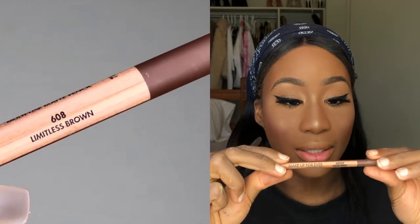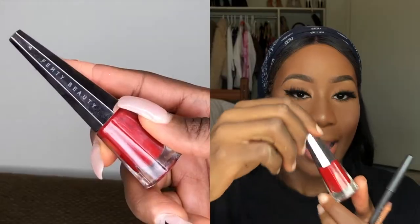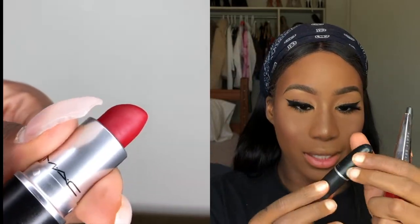I'm done with my skin work and lashes, so all that's left is my lip. Let me show you the four products I'm using today: the Makeup Forever lip liner in shade Limitless Brown, a MAC red lip liner in shade Brick, the Stunner lip paint in Uncensored by Fenty Beauty, and MAC Cosmetics lipstick in Ruby Woo. The first thing to do is sharpen your lip liner pencil — if it's sharp it gives a better result.